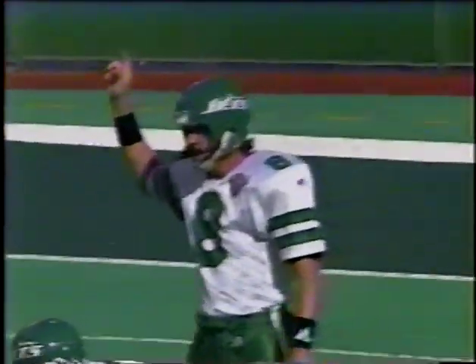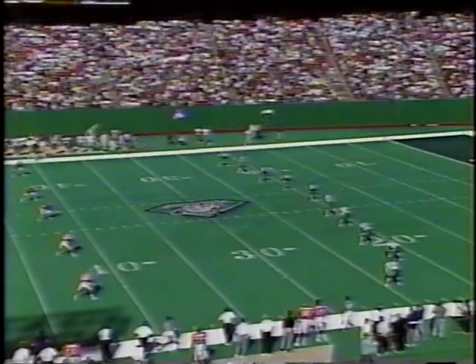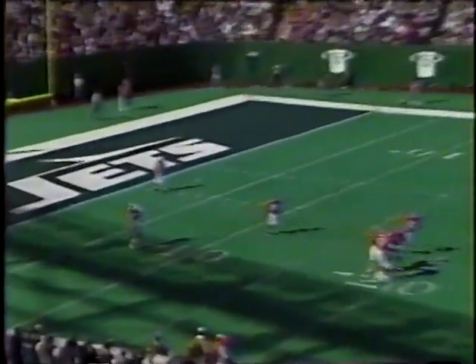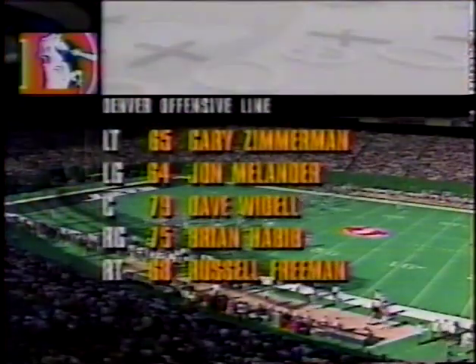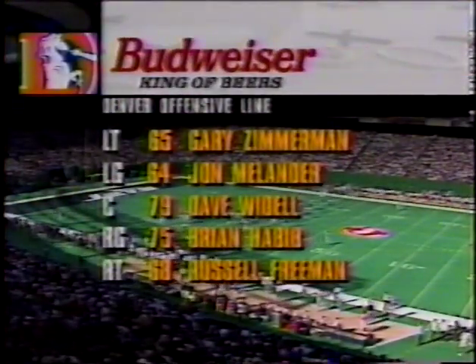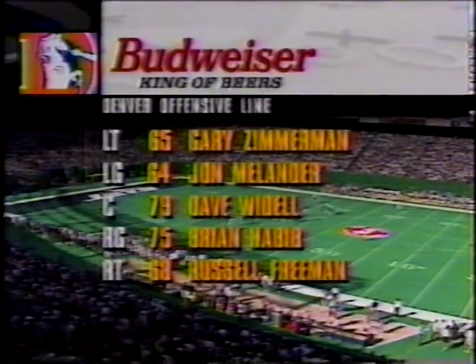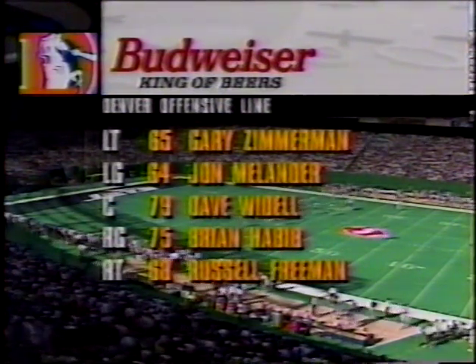The crowd is into it early, with the Jets asking for more crowd support here at home during the course of the week. The kick is out to the 20. A nice stutter step move as it crosses the 30 yard line — a 24-yard return. Marcus Turner made the tackle. A look at the Denver offensive line: Dave Wiedel playing in the key parts at center.